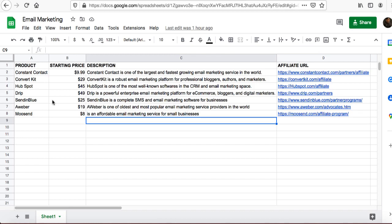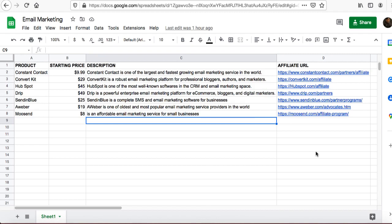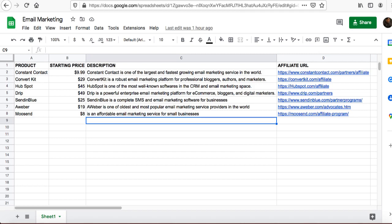In the product column, type all the names of the products — in my case I've typed seven product names that I've been approved for. In the affiliate URL column, add your unique affiliate link in front of each product. Once you get approved, they will give you your unique affiliate links. Add the description from the sample website and you're good to go.